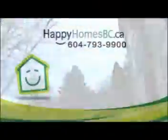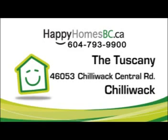If you'd like to arrange a showing for these units, please give us a call: 604-793-9900, or toll free 1-888-355-6771. Or visit our website for more information at happyhomesbc.ca. Thanks for visiting. Have a great day.